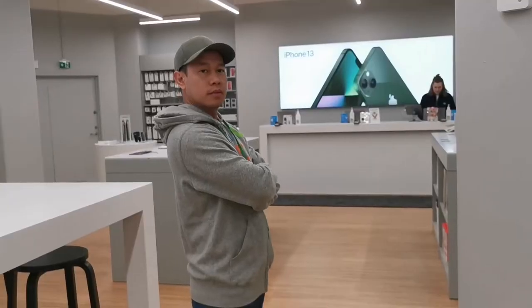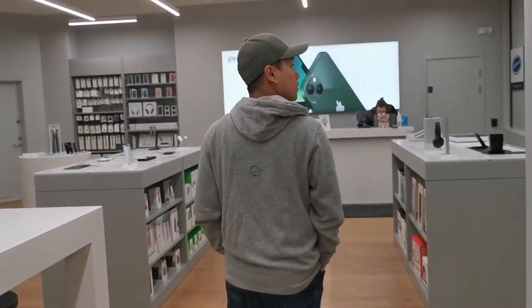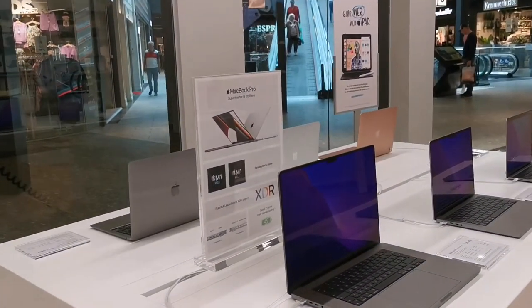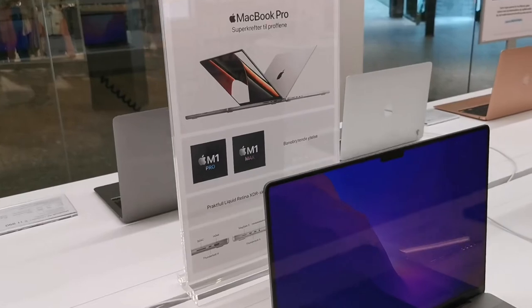I'm checking what's available here. I'll just have a little tour around the Apple House. Let's go to the MacBook Pro models — these are the MacBook Pro models.